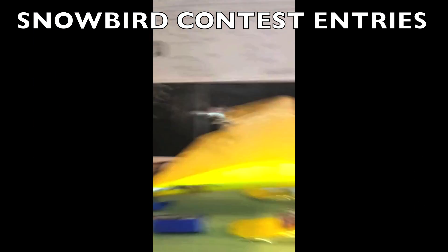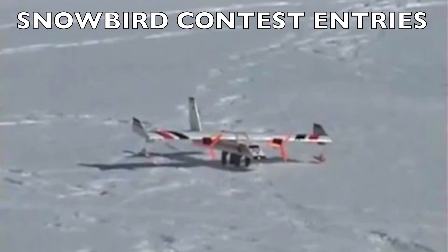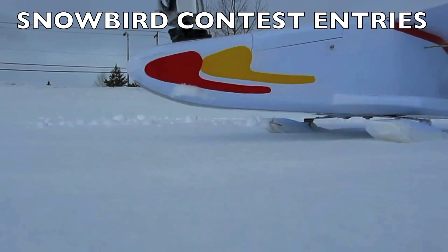Twin motor, single motor, high wing, low wings. Now comes the hard part where Rob McKenzie and I have to choose a winner. We'd really like your input in the comments below if you want to tell us which plane or planes are your favorites.